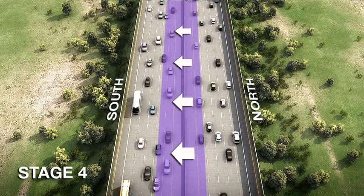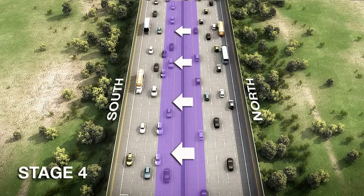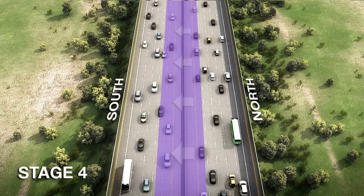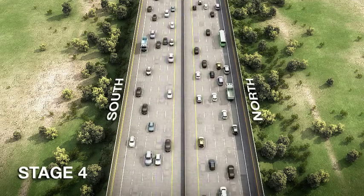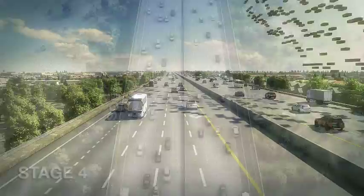During Stage 4, southbound traffic is now shifted to the newly constructed southbound lanes. The permanent median barrier separating traffic is constructed and the HOV lane striping is added.